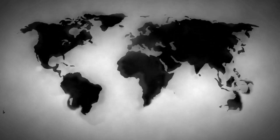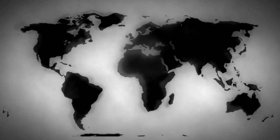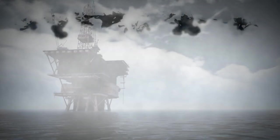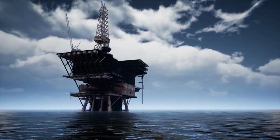The ocean contains a huge proportion of the world's oil reserves. To extract oil from the ocean, they use oil rigs.